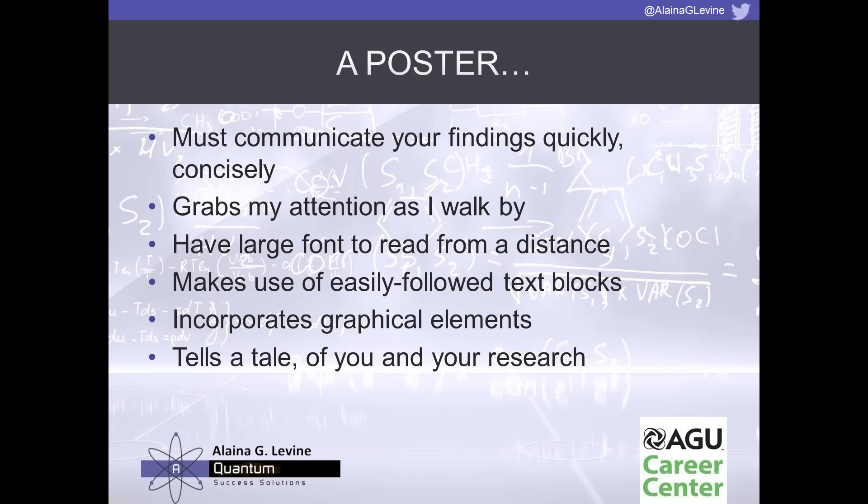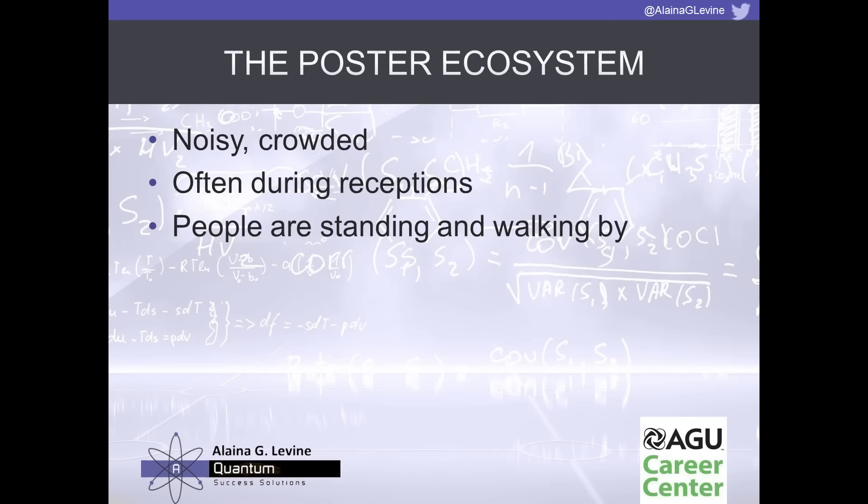The poster tells a tale of you and your research — not only communicating your research results, but also telling the tale of who you are as a scientist or engineer, how you solve problems, your innovativeness and creativity. People can actually grab ideas about who you are and how you might help their organization, and may even invite you to apply for jobs or come in for an interview just based on your poster and your conversation about it.